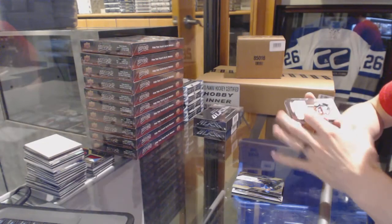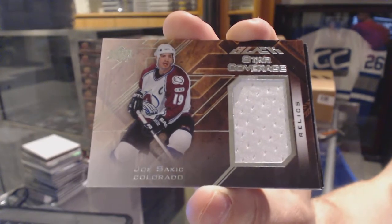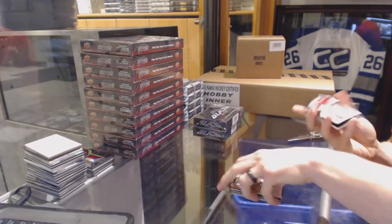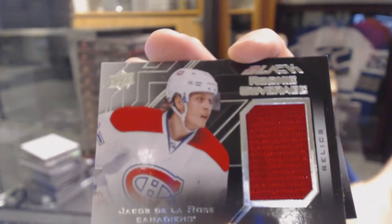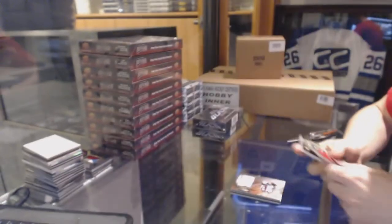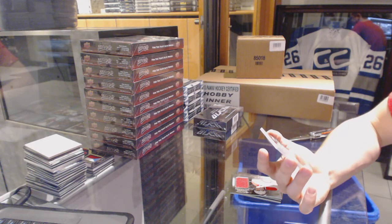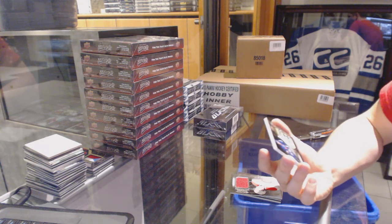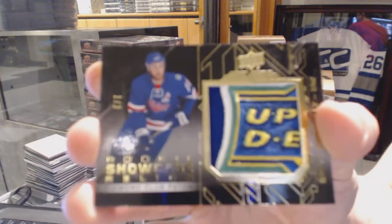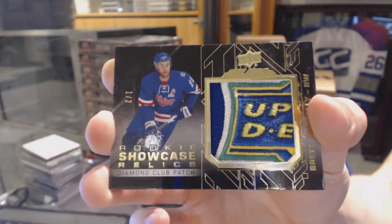We've got a star coverage jersey for the Colorado Avalanche, Joe Sakic. We've got a rookie coverage jersey for the Montreal Canadiens, Jacob De La Rose. And, oh that's nice — we've got a rookie showcase relics diamond club patch number 1 of 2 for the Tampa Bay Lightning, Brett Connolly. One of 2 for the Tampa Bay Lightning, Brett Connolly.